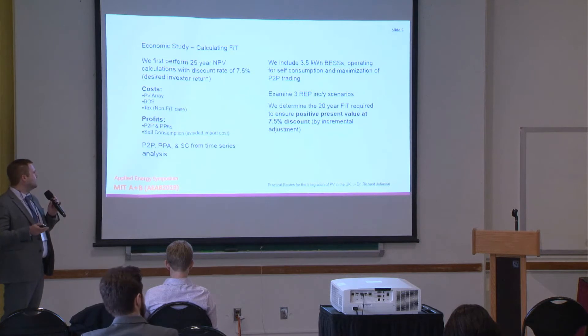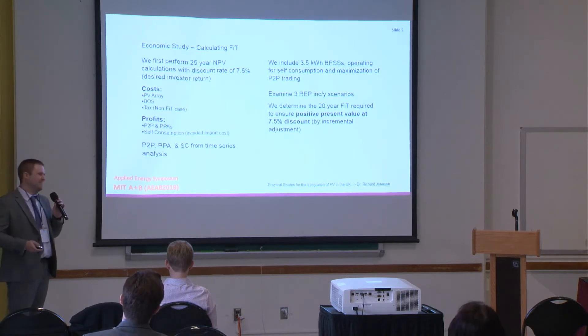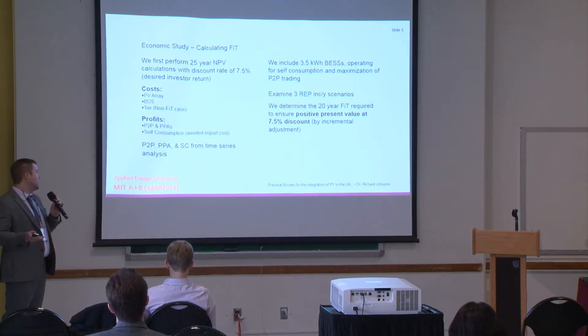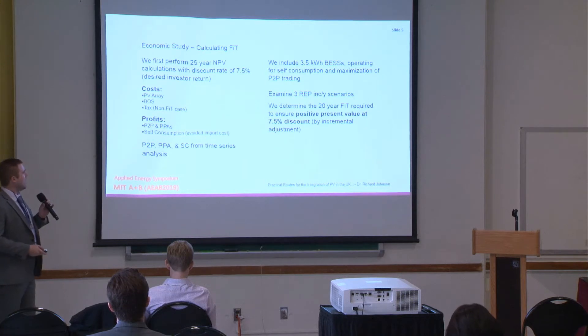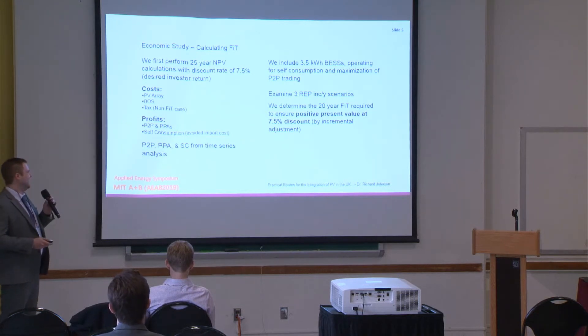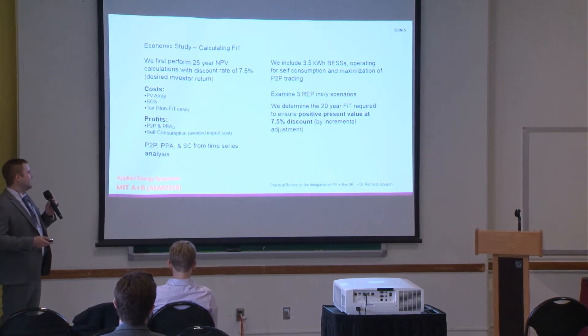We calculate the potential revenue yield for peer-to-peer trading, PPAs, and self-consumption from time series analysis — overlaying a demand time series and a generation time series. Any excess generation is exported and could earn PPA income; if that exported generation overlaps with a peer's demand, it could be peer-to-peer income. We include a 3.5 kilowatt-hour battery system, in line with Mike-style systems being rolled out in the UK, and we've written an algorithm to maximize self-consumption and peer-to-peer trading.